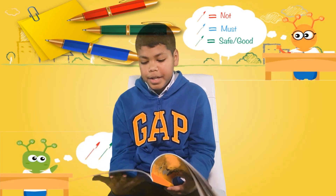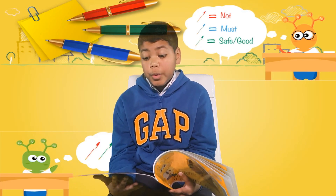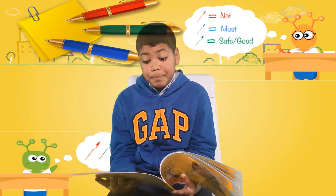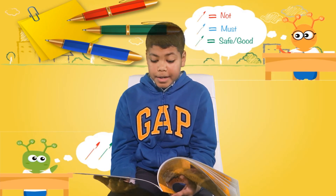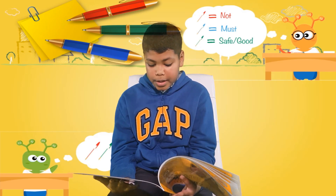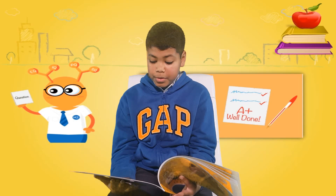The next day, Arnold showed Addy how intelligent aliens study smarter. 'First, we look at our flashcards and read the questions,' he said. 'Do you know the answer to the first one?' Addy got the answer right away. As Addy went through all the questions, he placed the correctly answered card into box two.